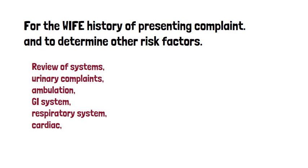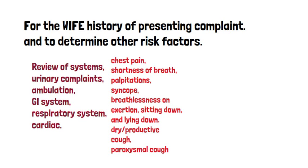Cardiac symptoms are extremely critical to understand and include chest pain, shortness of breath, palpitations, syncope, breathlessness on exertion, breathlessness when sitting down or lying down, and dry cough or productive paroxysmal cough.